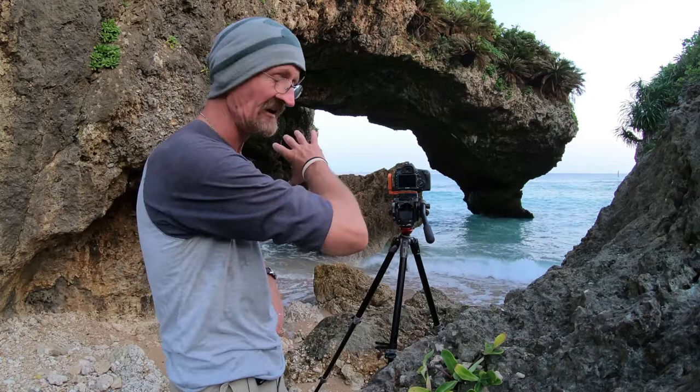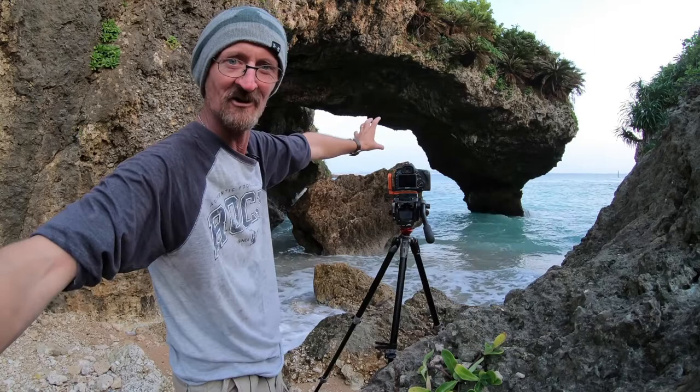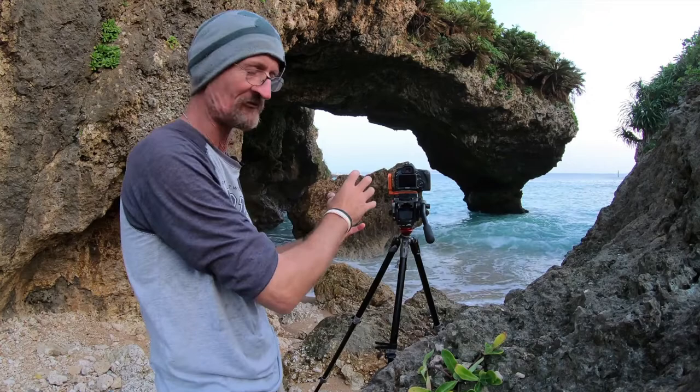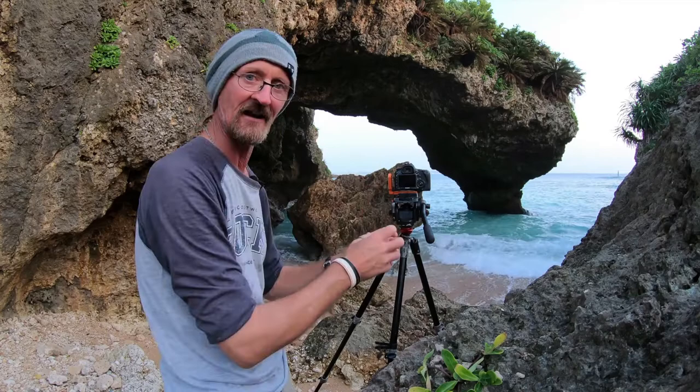Here we are — behind me you can see this beautiful little location. You've got this kind of archway that comes down into a single column, with a big rock in the middle and the ocean out there. The most important thing is we've got these really nice rocks close to my tripod position. As the waves come in they're quite rough, but as they recede back from these rocks they create really nice lines going out into the ocean, meeting the incoming waves.